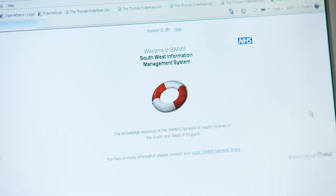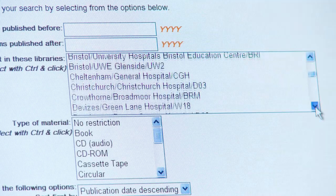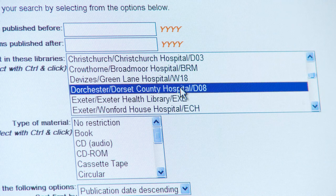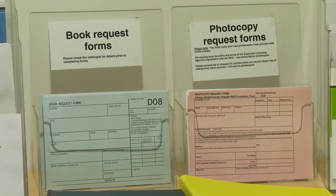You can access the Library catalogue from home or work. You can search by topic or title and filter the results to see if the book is available at the hospital. If we don't stock the book, it's easy to order a copy. You just need to fill in a blue form or send us an email.